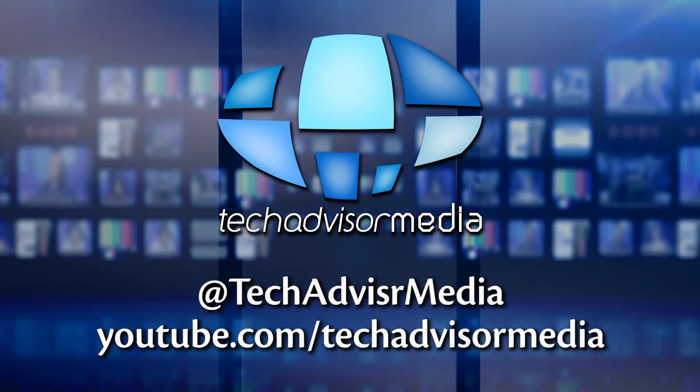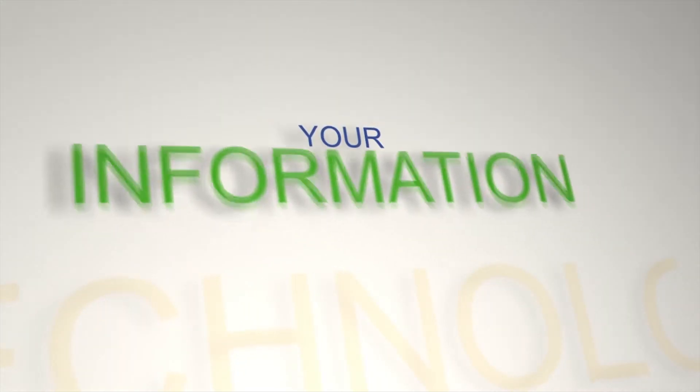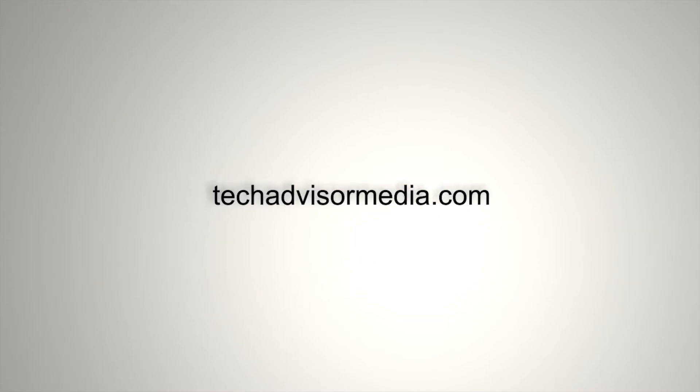Great. Well, Richard, I want to thank you for taking the time to sit down. Rob Grimes for Tech Advisor Media — thank you for joining us here at NEC.